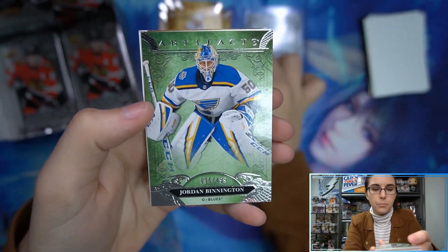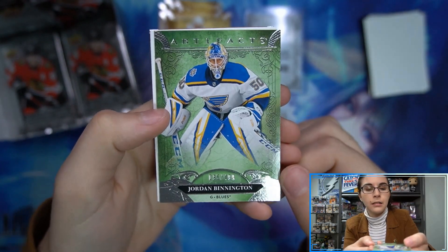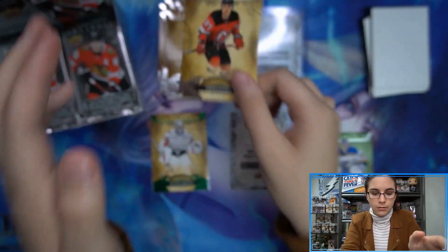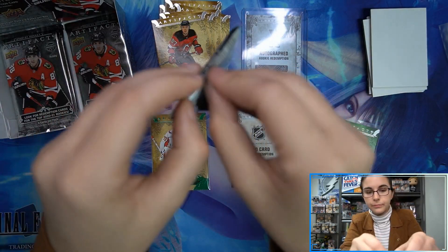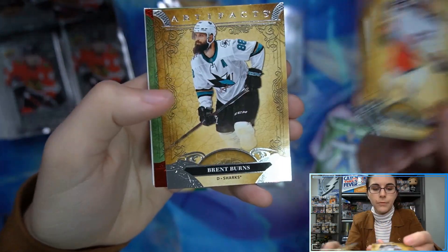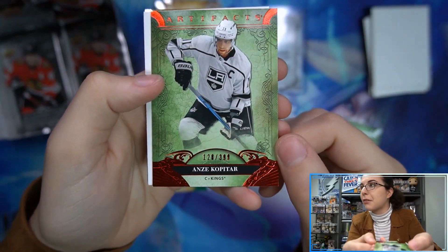Oh, we have Jordan Binnington, number 95 out of 499. Sleeved up — you're numbered. And we have a red Anze Kopitar, number 128 out of 399. That looks good in red.